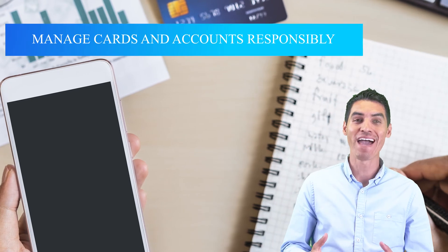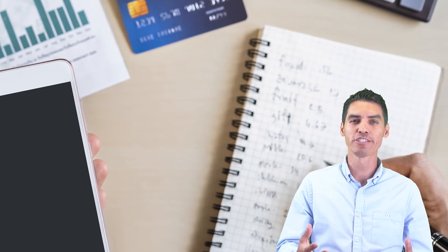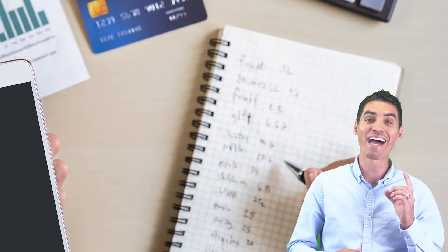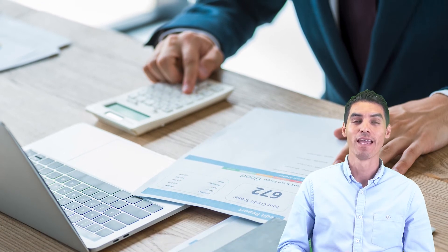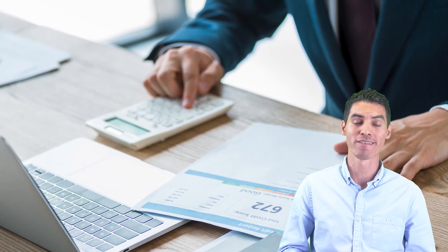Number four, you want to manage cards and accounts responsibly. It's good to have a mix of different types of installment debt accounts, but you've got to manage it responsibly. You don't want to max out the accounts. You want to keep account balances low, pay on time, keep paid-off cards open, and avoid opening too many accounts in a short amount of time.